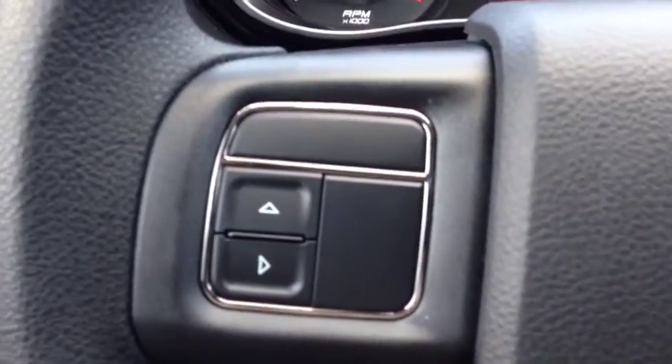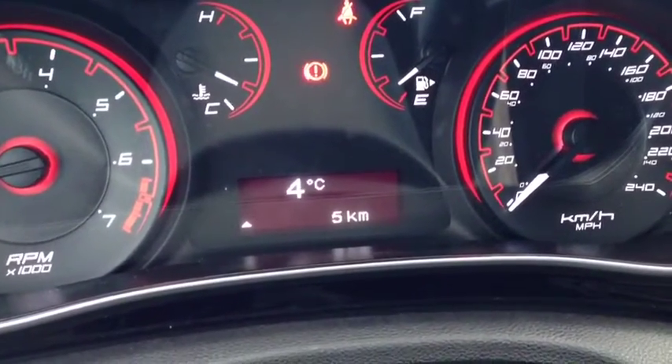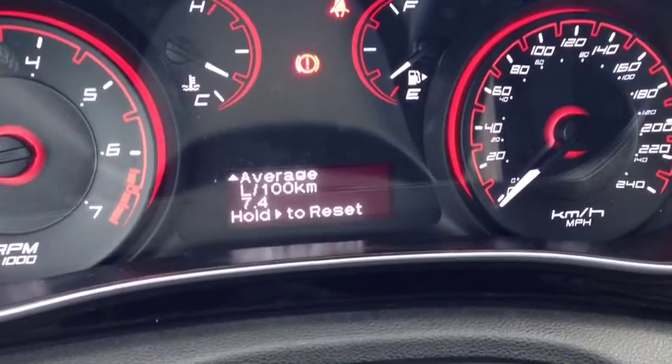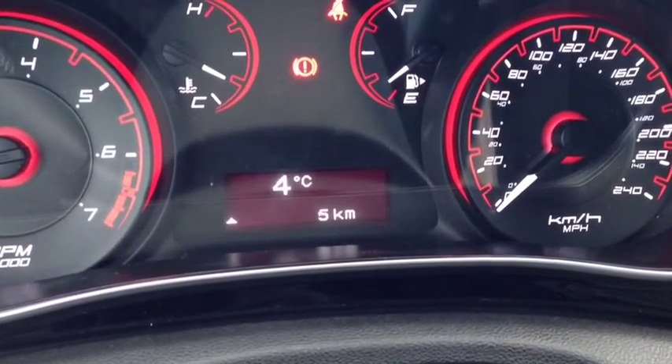On the inside of the vehicle, we have onboard computer controls. It shows you things like your fuel economy, your temperature outside, your kilometers, your speedometer, your trip meters, and your fuel economy. Very, very cool system here.